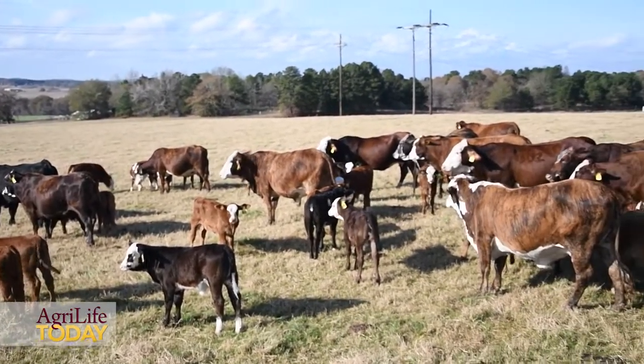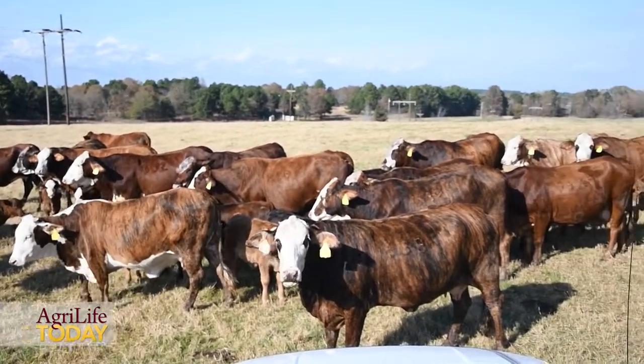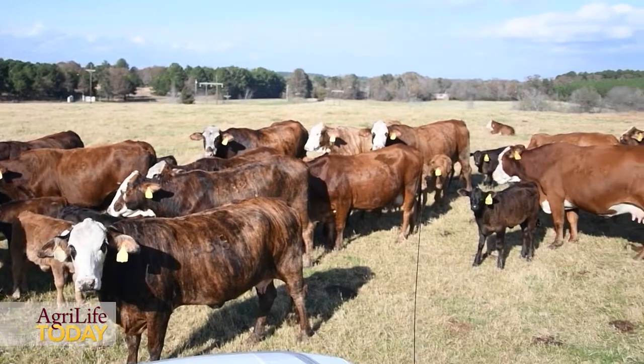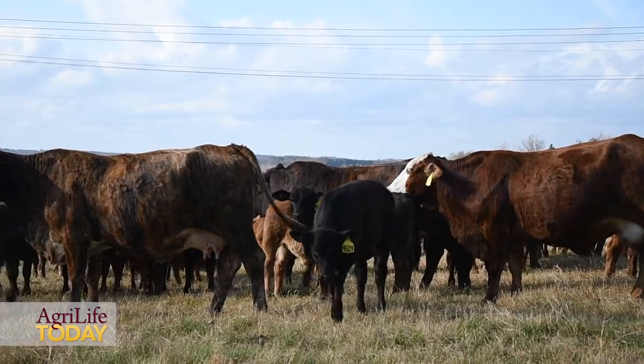The bull needs to be fertile, and the next thing is the cows need to be in good body condition. That doesn't start at the time we put the bulls in. Checking the cow condition for breeding, I think, starts at the time we wean the calf.